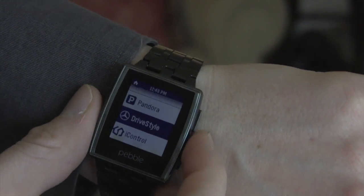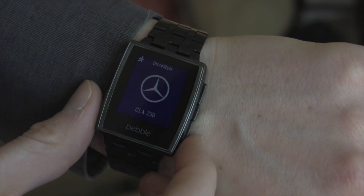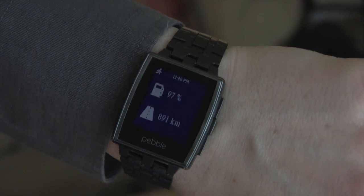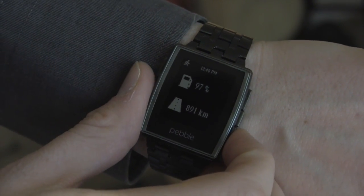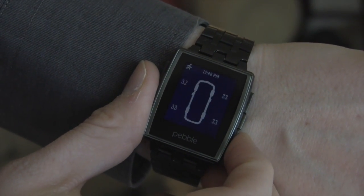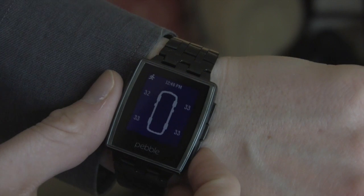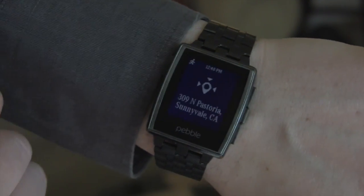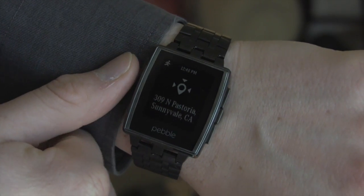Mercedes has recently created a Pebble app. It basically acts as a heads-up display for important stats from your car. So you can see how much fuel is left, the distance that you can travel, and other stats from your car — even tire pressure. And for people that might need to remember where they parked, it'll pull up the last location of your car as well.